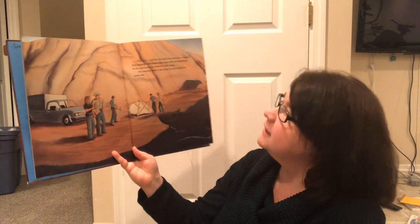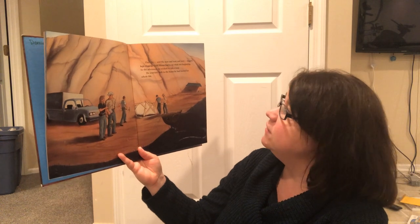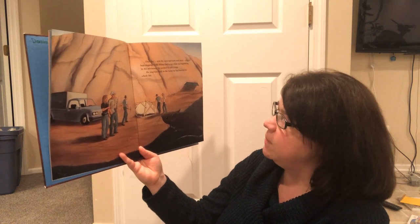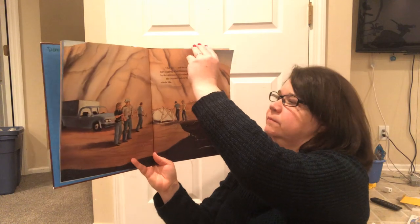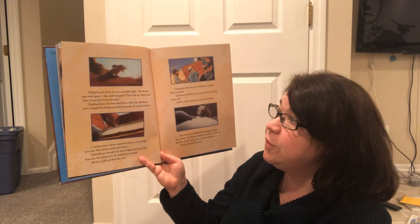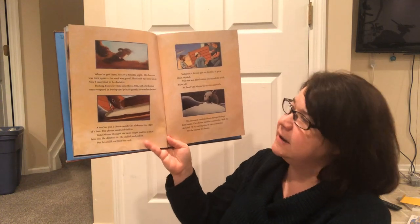That day, and the next, and the next, and the next, diggers kept digging. Field Mouse had to see what was happening. In the afternoon, he wished to take a nap. He scurried back to the home he had known his whole life. When he got there, he saw a terrible sight. His burrow was torn open. The roof was gone. "They took my bone away. Now I must find it," he decided.